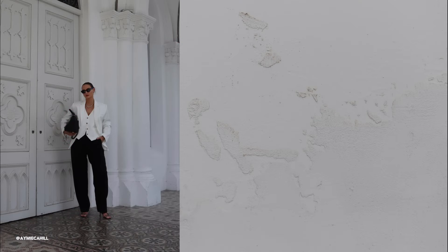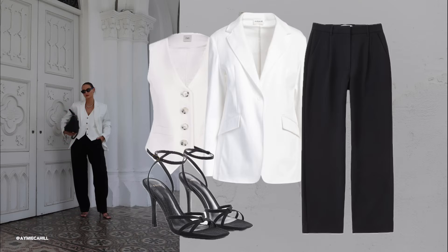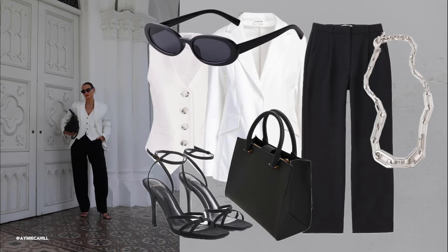Fit is everything. One of the most important rules is to pay attention to the fit of your clothes. Tailoring can make a world of difference.